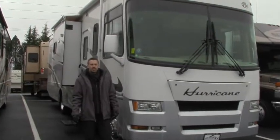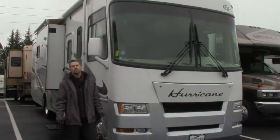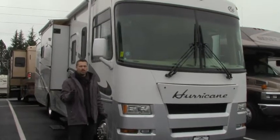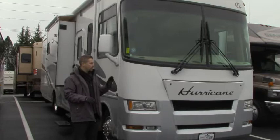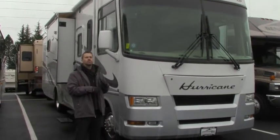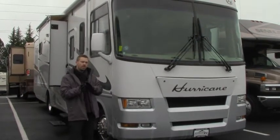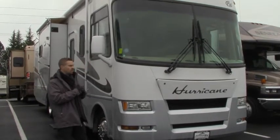Hey guys, Ben Maddox here at Johnson RV. I am here today to show you this beautiful 2007 Four Winds Hurricane. Four Winds, as some of you may know if you know your Thor products, is a sister company or subsidiary of Thor, but they operate independently as far as quality, craftsmanship, and the way they build them is unique to the Four Winds product. You'll see some similarities, but this is definitely a unique and very high quality product.